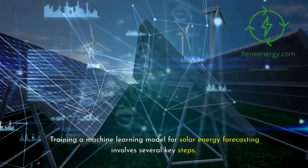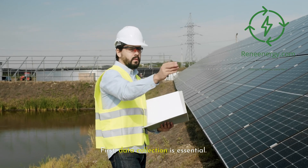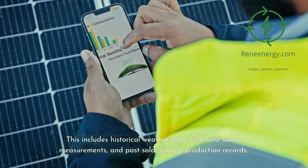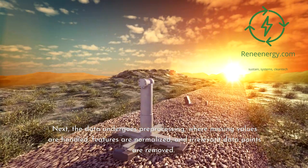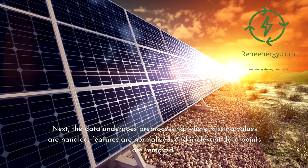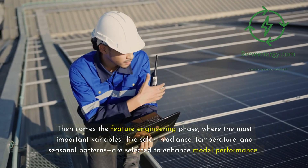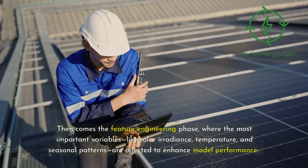Training a machine learning model for solar energy forecasting involves several key steps. First, data collection is essential — this includes historical weather data, real-time sensor measurements, and past solar energy production records. Next, the data undergoes pre-processing, where missing values are handled, features are normalized, and irrelevant data points are removed. Then comes the feature engineering phase, where the most important variables, like solar irradiance, temperature, and seasonal patterns, are selected to enhance model performance.